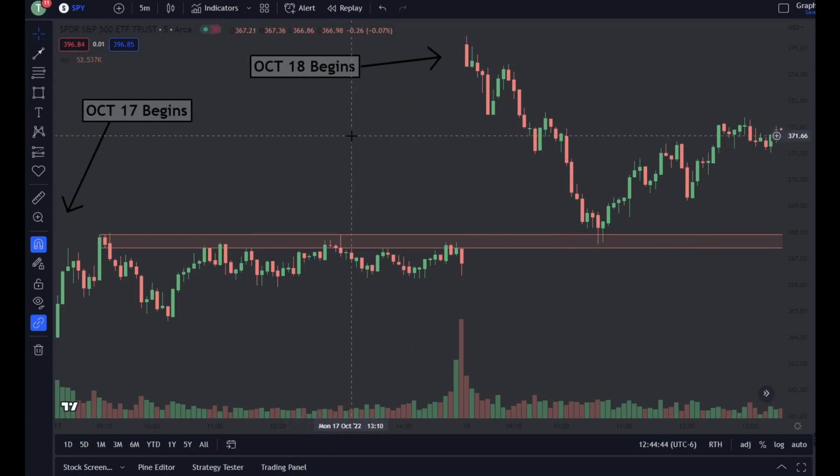Here's an example using high of day. October 17th begins on this candle — chop around, high of day zone is created. October 18th, big gap up. We can think high of day could be support. We drop all the way down, we dip right into that zone. You buy calls, you go long.